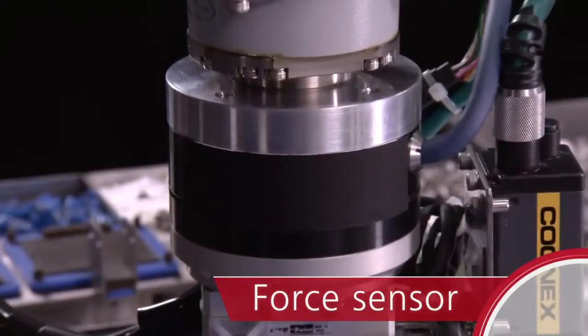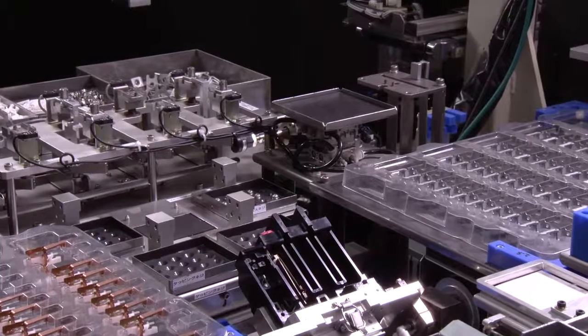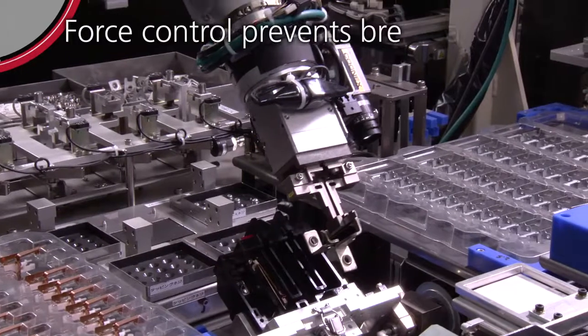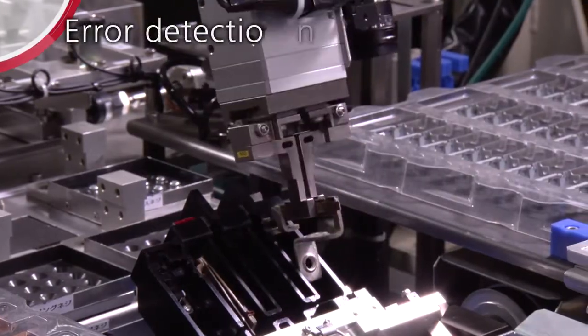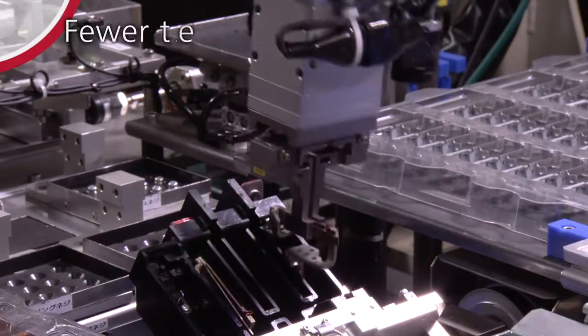Force Sensor: adjusts the amount of force to prevent breakages. Air detection and compensation reduces temporary stops.